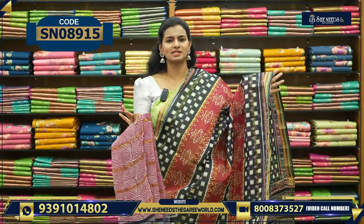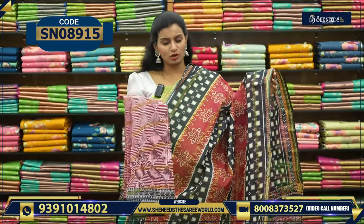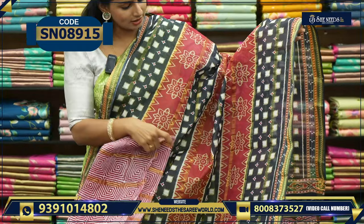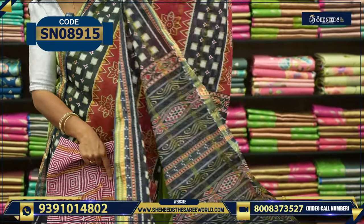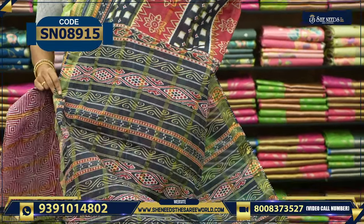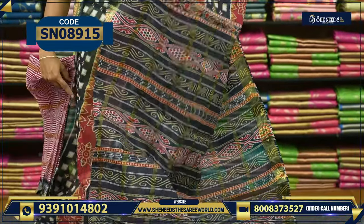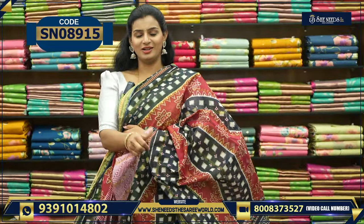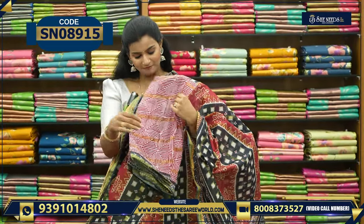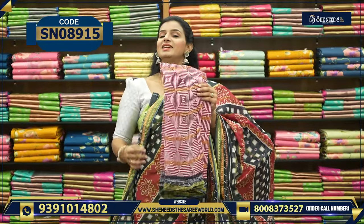So the prices are almost like 530, 600, 640, 670 — so this is the range. And see the border — the border is like this. And this is the pallu. It is very stiff. So the sari is basic. And the blouse is like this. And the price is 530.